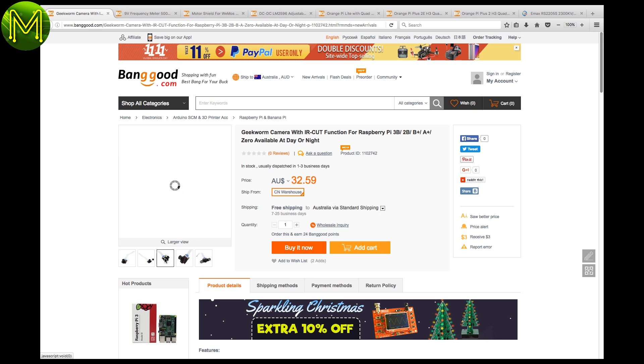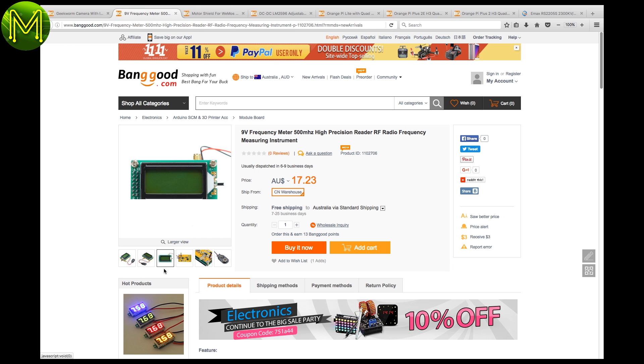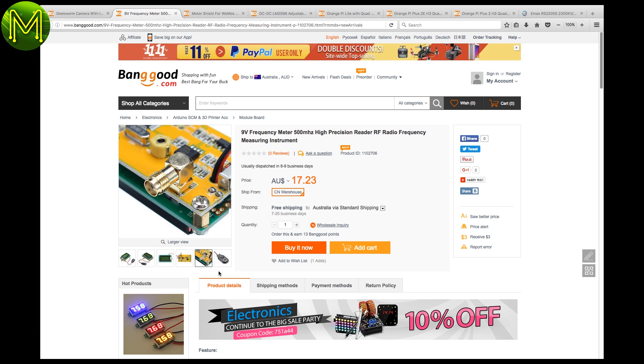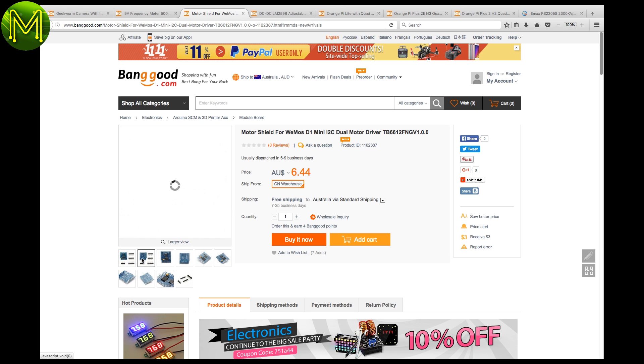Banggood have an alternative to the 5MP Pi camera, with a standard MIPI CSI interface. There's also a cheap, high-precision radio-frequency test kit — though it doesn't really say how accurate it is. A cheap motor shield is also available, capable of controlling two motors up to 15 volts and 3.2 amps maximum. I might get some of these and just see how they cope with those ratings — I suspect I'd see some blue smoke.